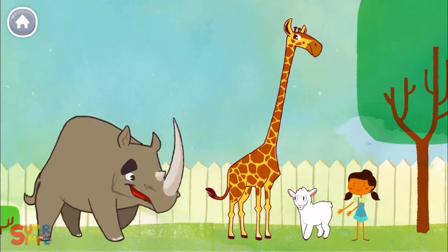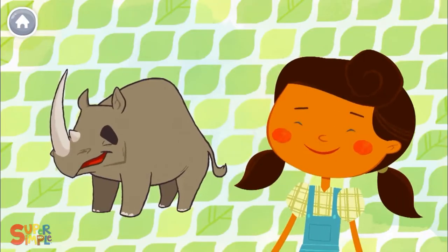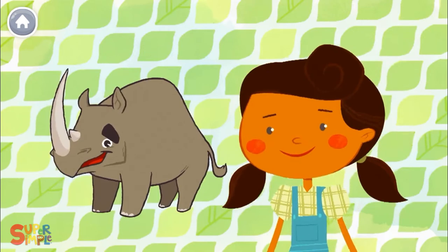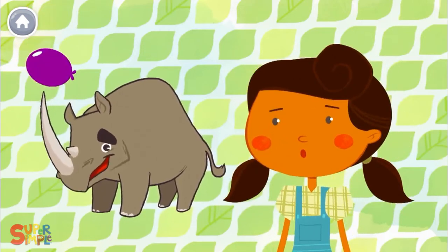And a rhinoceros. Mary had a rhinoceros, rhinoceros, rhinoceros. Mary had a rhinoceros whose horn was very sharp. Ouch!